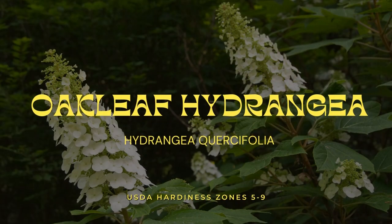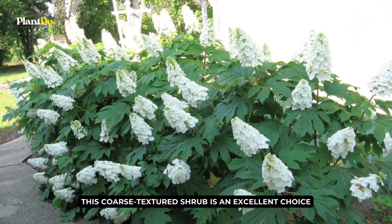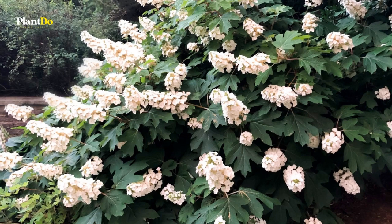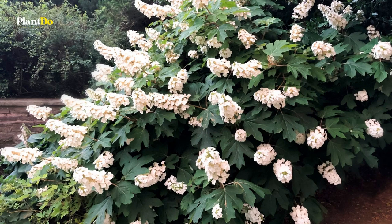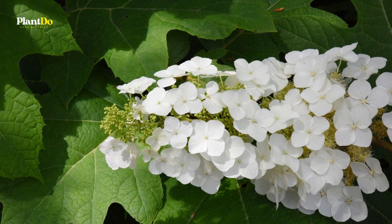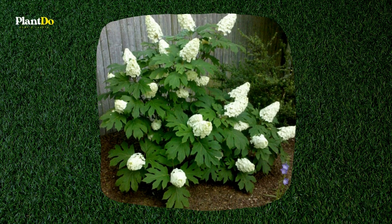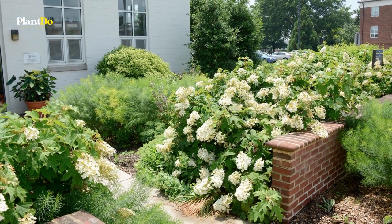Number 7: Oakleaf Hydrangea. This coarse-textured shrub is an excellent choice. During the summer, it produces huge cone-shaped white blooms that bloom for several months, then turn purple or pale pink. Several cultivars with exceptional blooms are also available. The Oakleaf Hydrangea's large, dark green leaves are also oak-shaped, hence the plant's name. When cultivated in the shade, the leaves grow the largest and can reach up to 12 inches long and wide. They are really attractive and would make a fantastic backdrop for other plants.